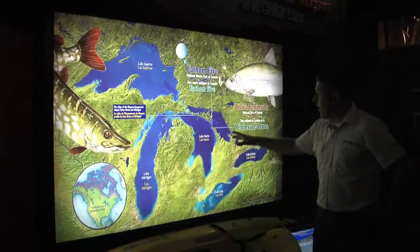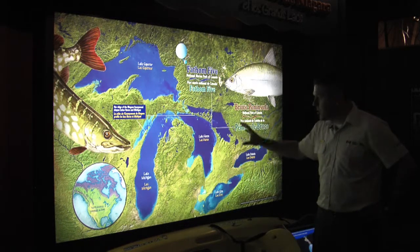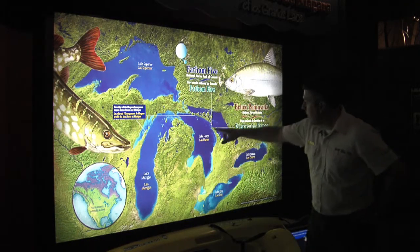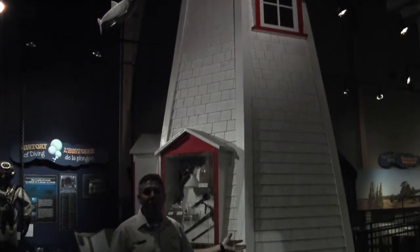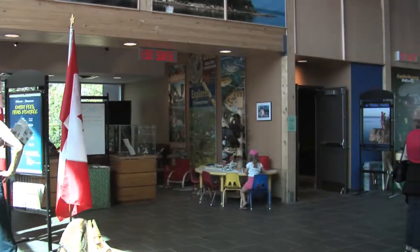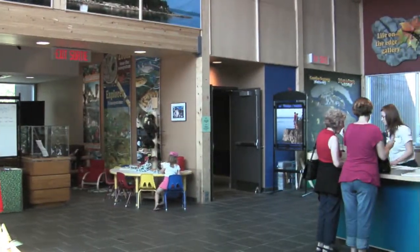Take a few minutes and head into the Visitor Center where you can chill out in the high-definition theater for a virtual adventure to the best spots in the park. Experience the exhibit gallery with everything from a full-size lighthouse, flower pot and cliffs, to black bear, rattlesnake, and shipwreck exhibits.